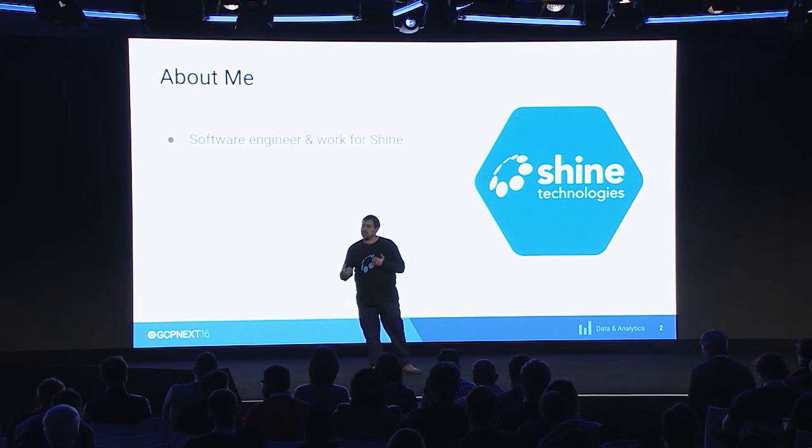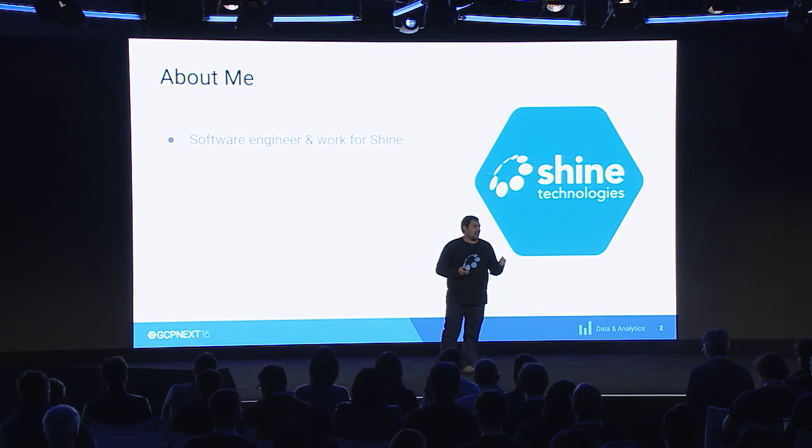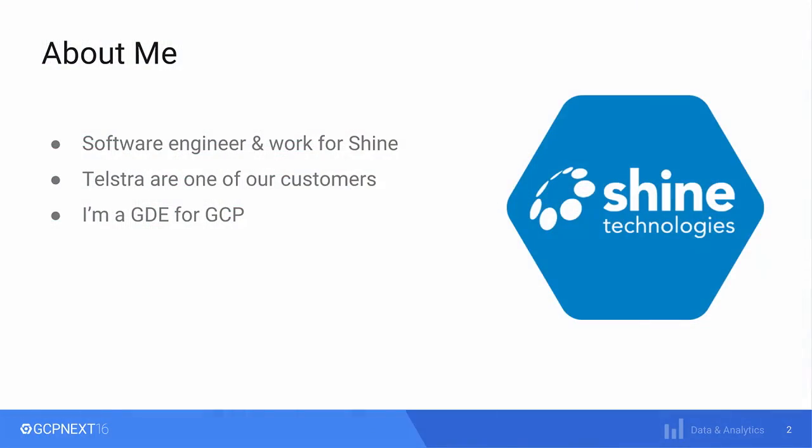So I'm going to tell you a little bit more about myself first. My name is Pablo Caif. I'm a software engineer. I've been in the industry for a bit longer than 13 years. I work for Shine Technologies, a consultancy company based in Melbourne, Australia. We basically help customers, and one of our customers — the customer of this story — is Telstra. I'm also a Google Developer Expert for the Google Cloud Platform. And although I come from Australia, I'm originally from Argentina, so plenty of Spanish accent here.